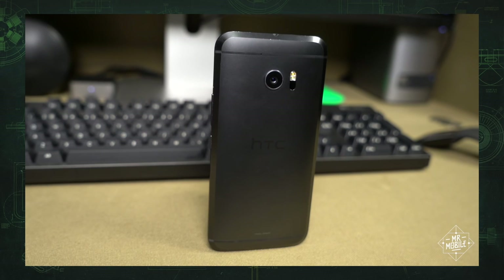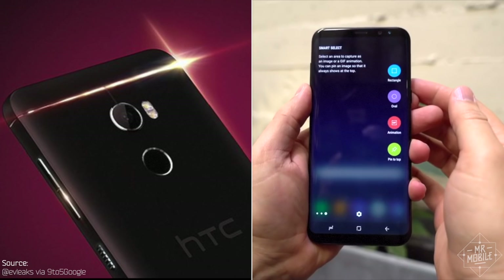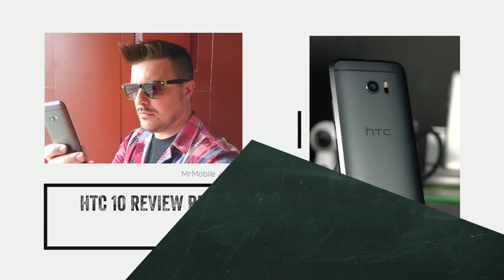The best Android smartphone that you're not buying — that's what I called the HTC 10 in one of my first reviews as Mr. Mobile. A year after release, it's still the best all-around HTC phone you can get. But with a spring sequel and a superior Samsung on the horizon, does it still deserve your attention? I'm Michael Fisher, and this is the HTC 10 Review Redo.